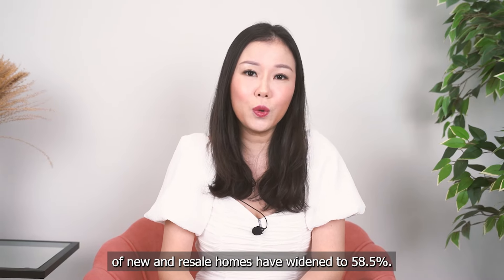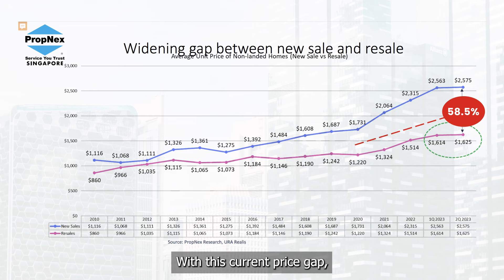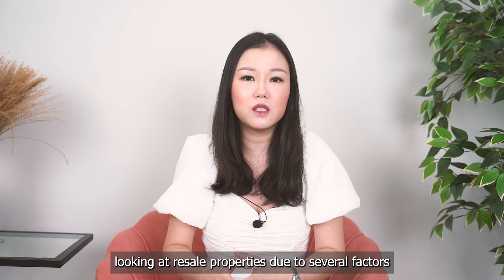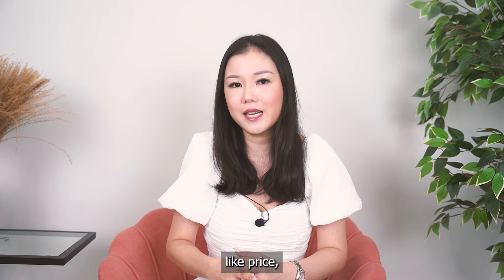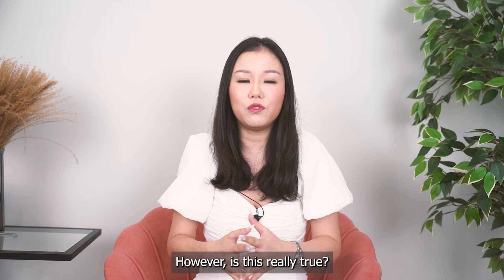Given that the average prices of new and resale homes have widened to 58.5%, with this current price gap, chances are you as a homebuyer today would choose to focus on looking at resale properties due to several factors like price and the fact that you can move in almost immediately. However, is this really true?